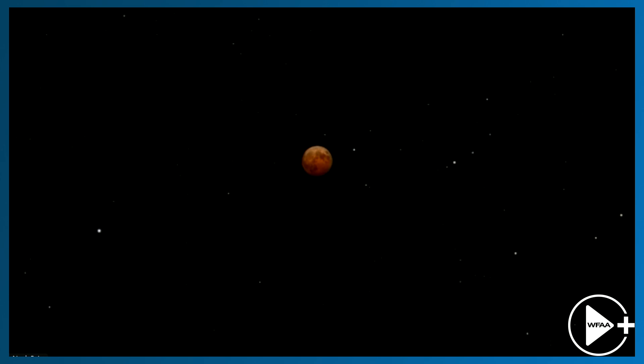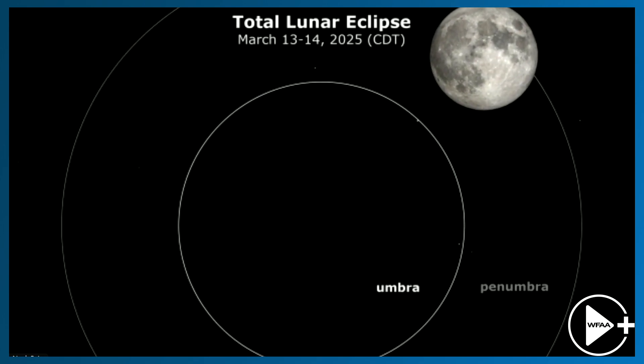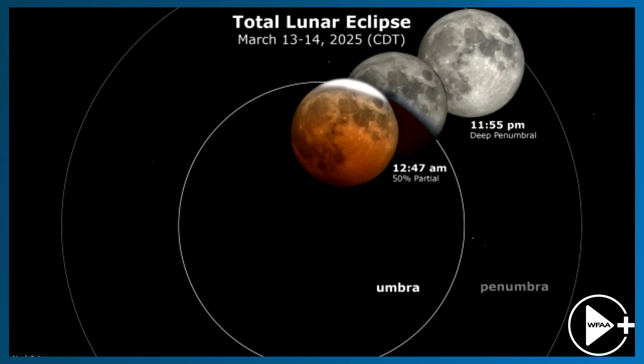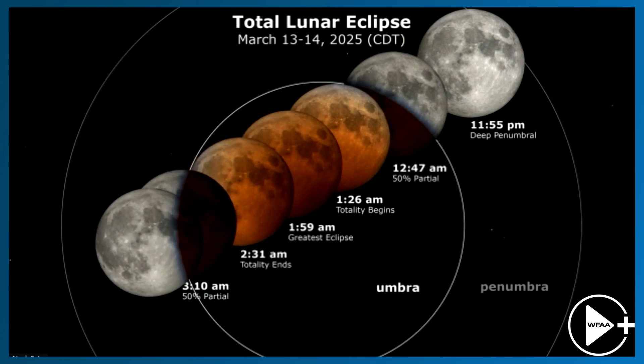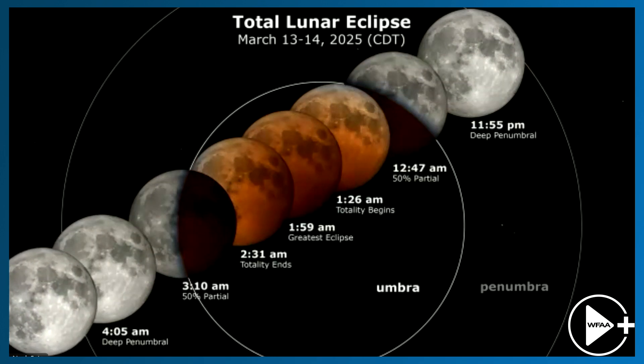Fortunately, unlike a solar eclipse, lunar eclipses require no special equipment. As I like to say, clear eyes and clear skies — it's all that's needed. A clear view of the sky, away from bright lights, just to be able to enjoy the full experience of the eclipse. You want to be in a place where you can see the sky pretty clearly, away from trees and tall buildings. The totality will really kick in — the beginning of totality starts around just after midnight.